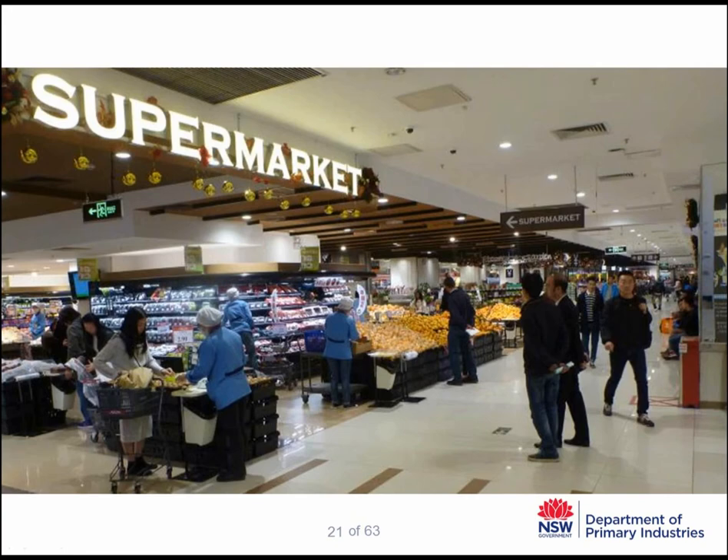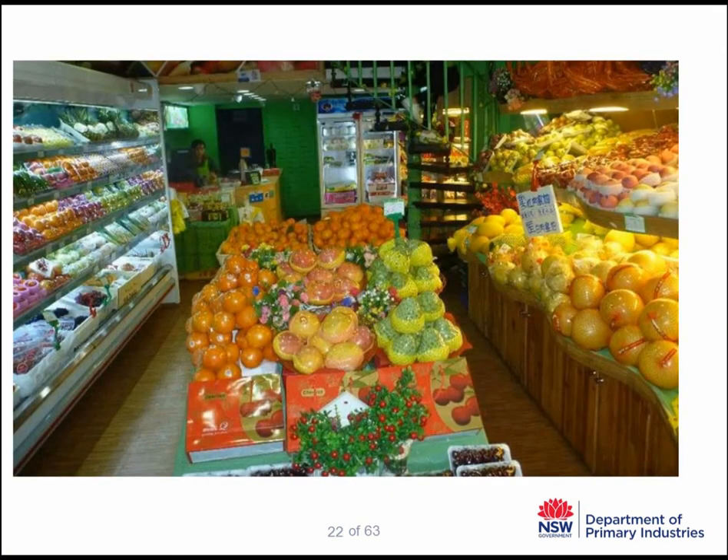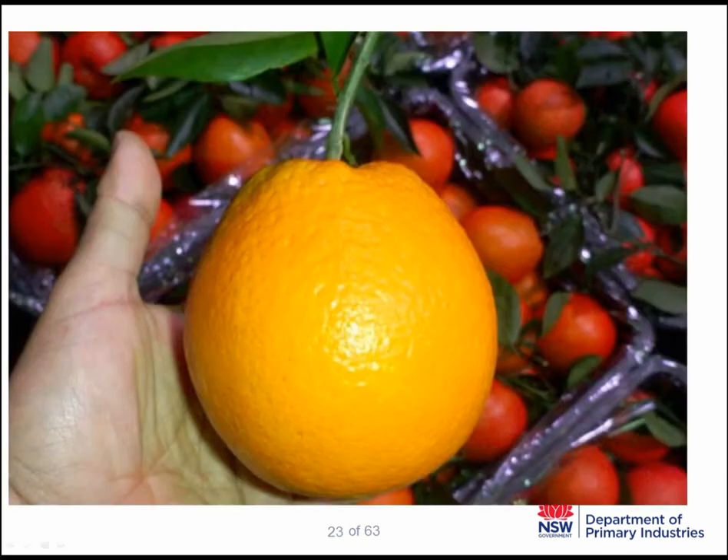We visited a number of retail stores selling fruit in the Guangzhou region, some supermarkets and a specialty fruit market. This is the specialty fruit market that sold fruit in the business district. This is an example of the type of locally grown navel oranges, very similar to Australian oranges. They have a slightly oval shape that is quite acceptable in China because the variety they use is called Newhall, which inherently has an oval shape.